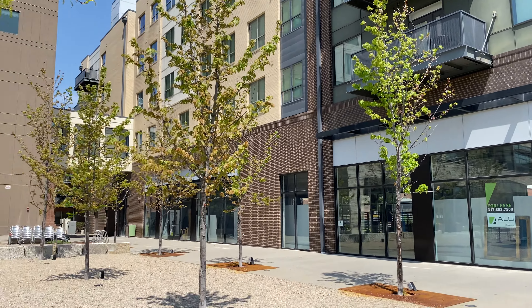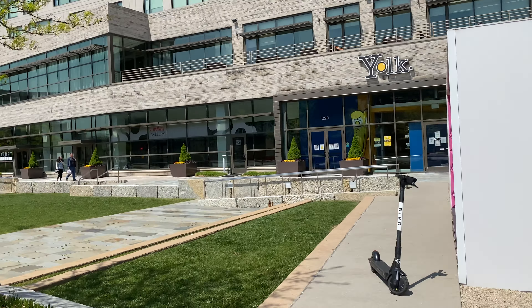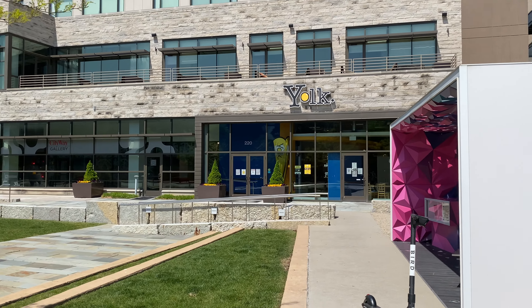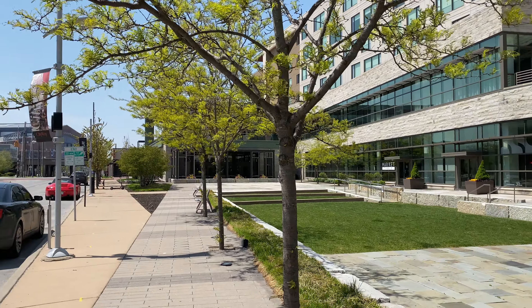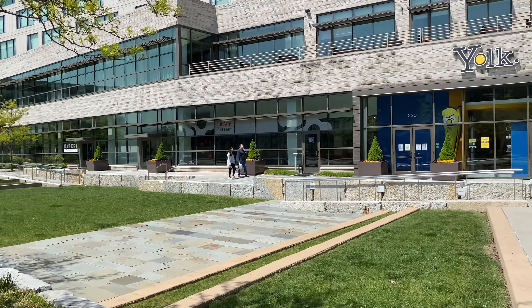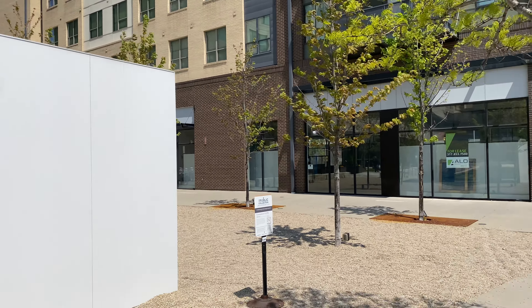This is the storefront facing east. That's Yolk over there. Neso is straight ahead. This is the courtyard.